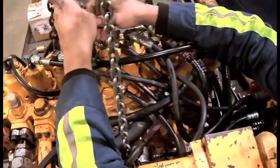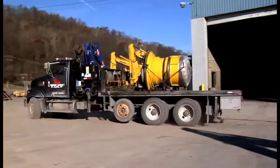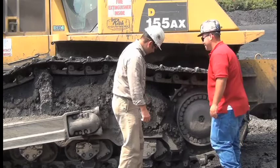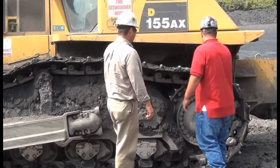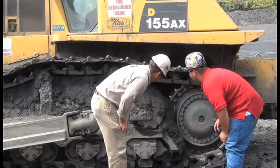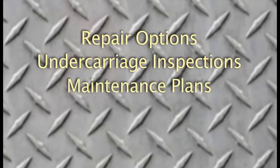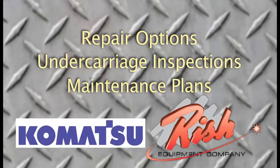Highly trained service personnel and on-site maintenance eliminate travel and minimize downtime. Preventive maintenance contracts are offered to help avoid unexpected repairs. Knowledgeable product support representatives can suggest repair options to maximize efficiency and minimize cost. These PSSRs are factory-trained and offer specialized services to help maintain your equipment, whether you have one machine or 100. They can suggest repair options, undercarriage inspections and maintenance plans. They will work with you to take advantage of all incentives Komatsu and Risch Equipment have available at any given time.